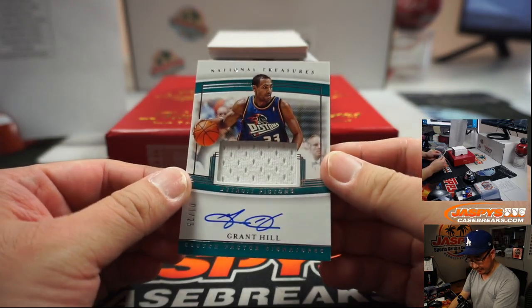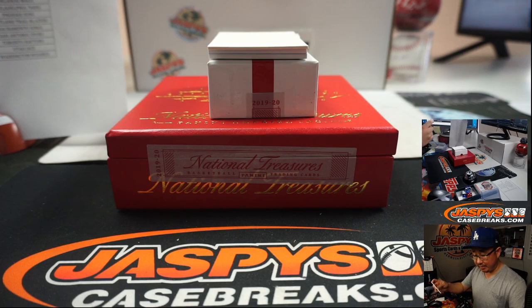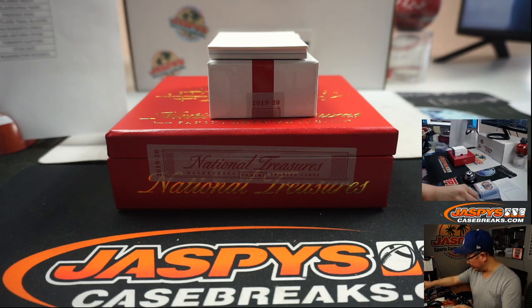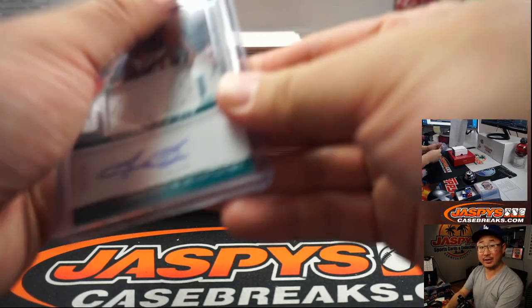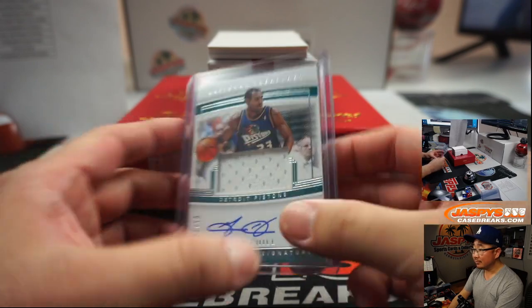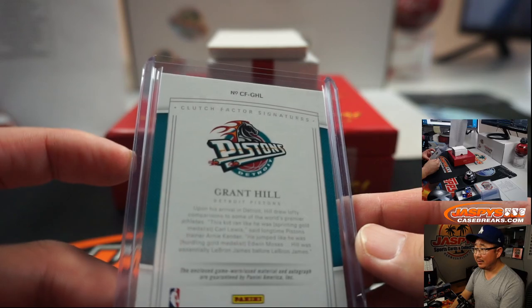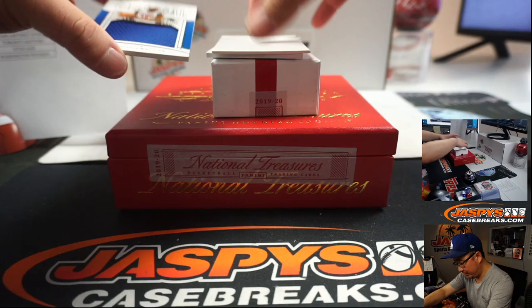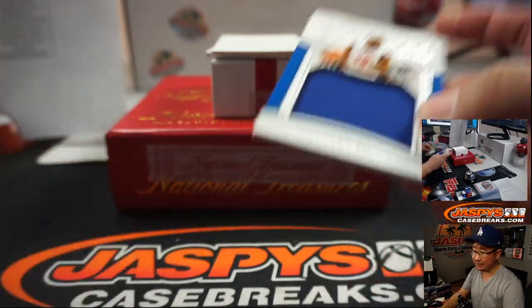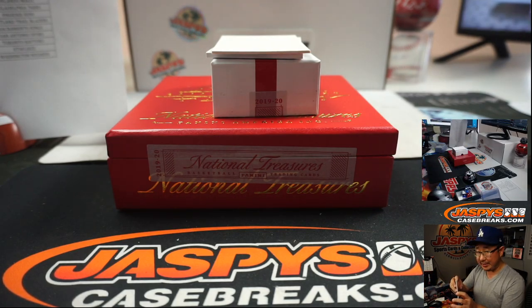Oh — Grant Hill, 1 out of 25! So the Pacers' George McGinnis goes to Eric Jay again, and then the Grant Hill jersey and autograph, 1 out of 25, for the Pistons — Jeremy 33. Kind of like that old Pistons logo, by the way — might have to bring that back. Two more to go — Sekou Doumbouya, 56 out of 99, colossal relic — another Pistons for Jeremy 33.